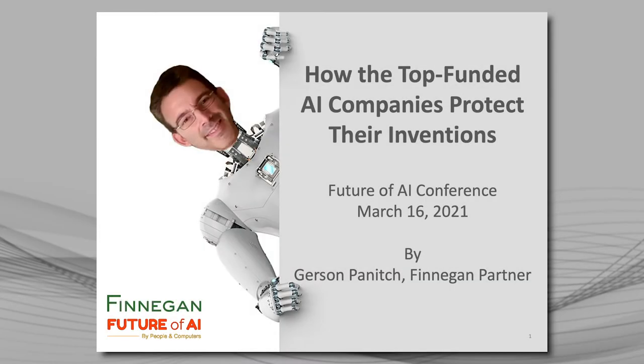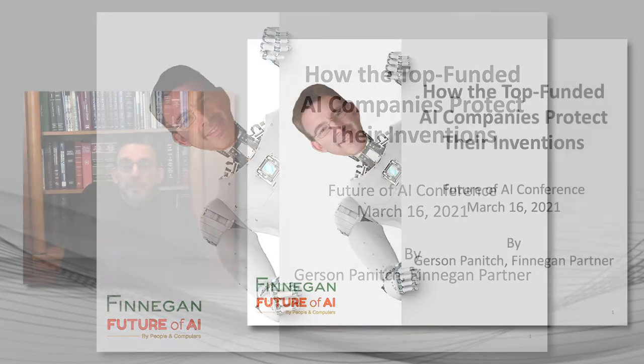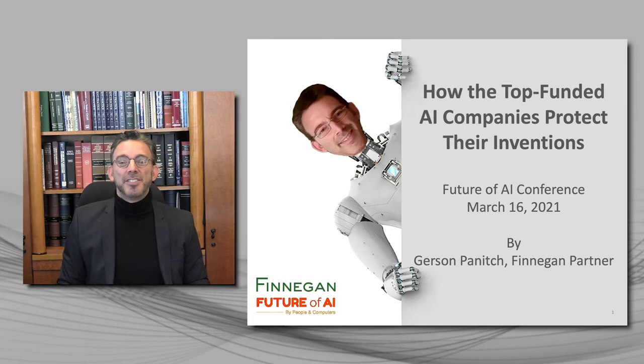Hello, everyone. I'm about to show you five patents from the top AI startup companies in the world, all of whom have raised about a billion dollars or more. These are all patents that just issued, and you're going to be amazed at the protection these companies were able to obtain by thinking outside the box. And then I'm going to show you how you can do the same thing.